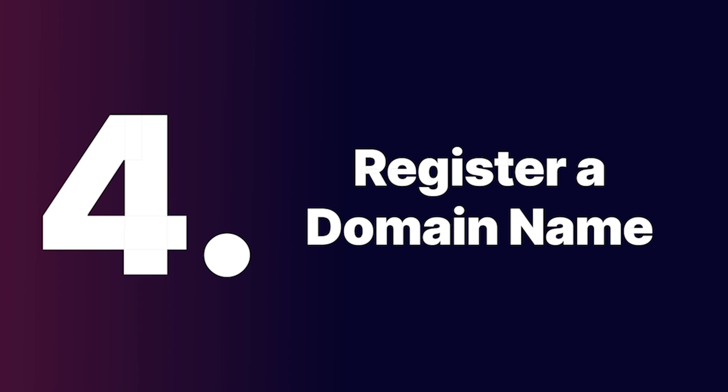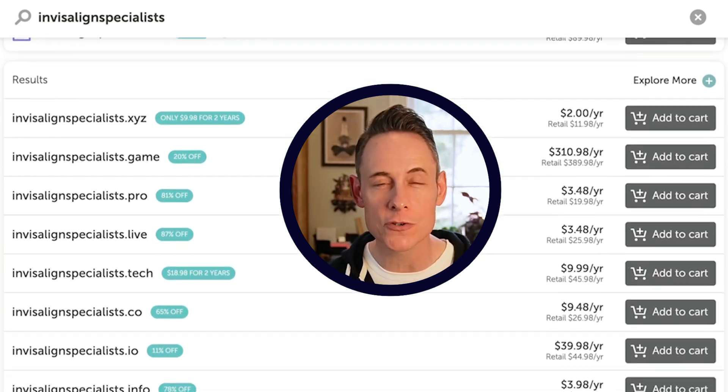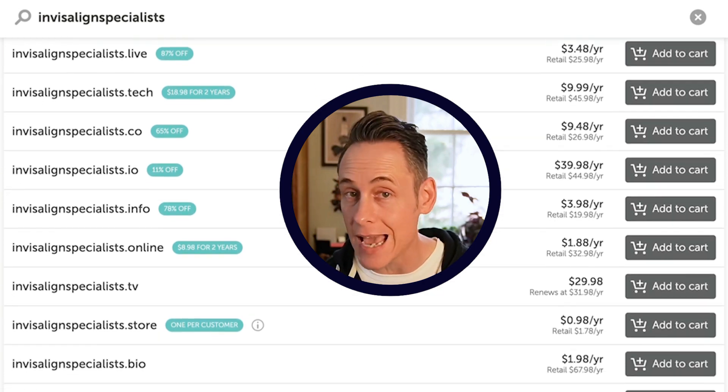Step four: register a domain name. It can help a little bit to have keywords in the domain name, so try to pick a name that roughly matches with the name you selected in step one. For example, if my business name is 'Invisalign Specialists of Edmonton,' I might look for a domain like InvisalignSpecialist.com or Invisalign-Specialist.com — something like that, but not too long.